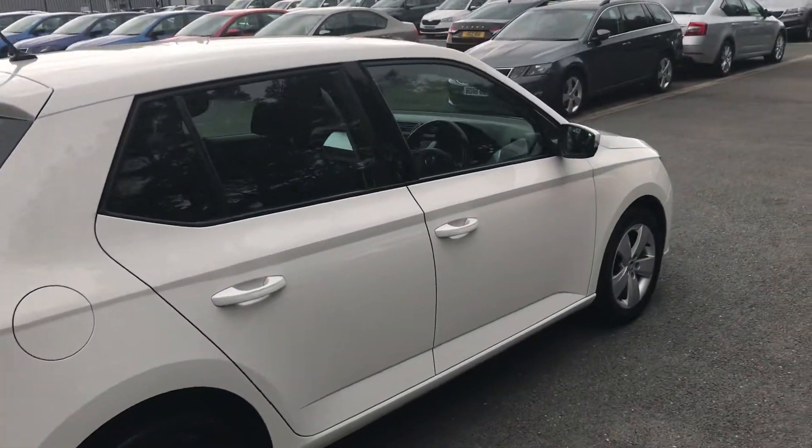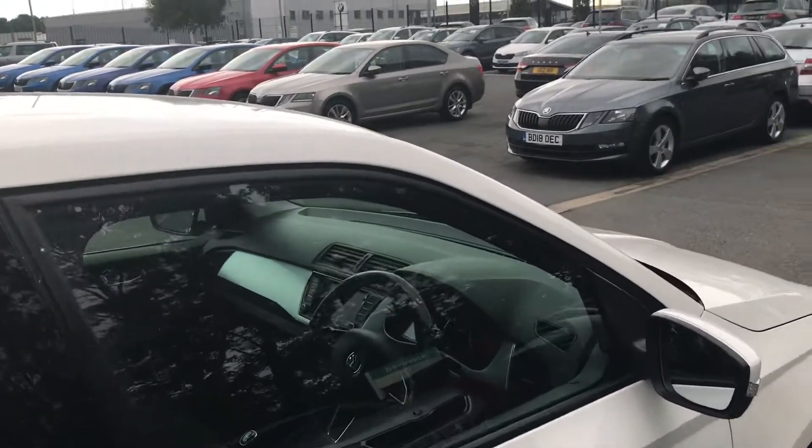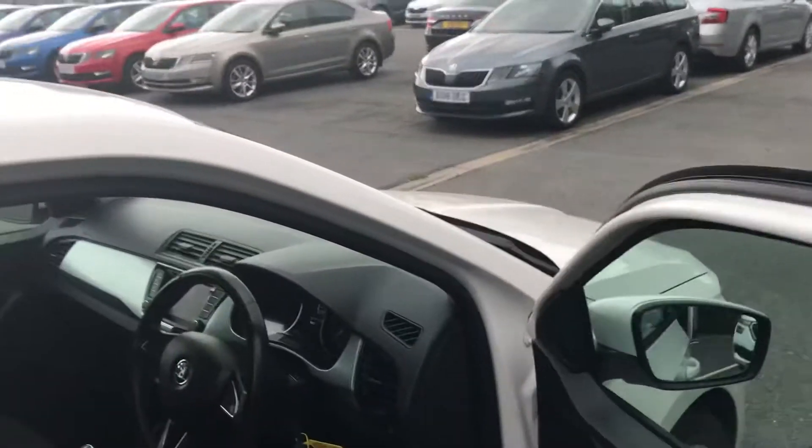Recently serviced by ourselves, you'll get at least a one-year warranty with this vehicle.